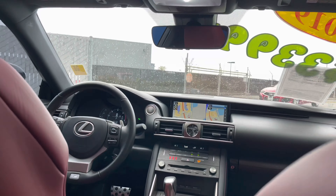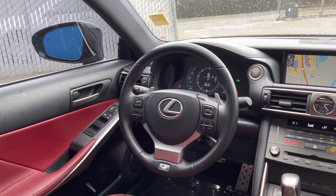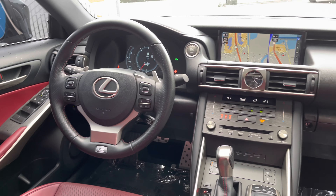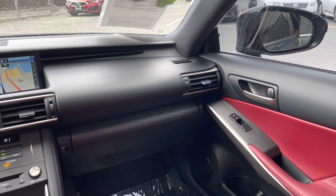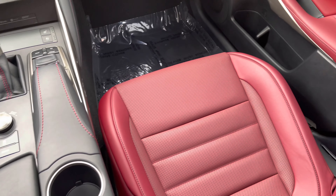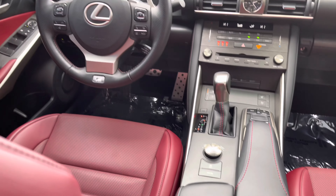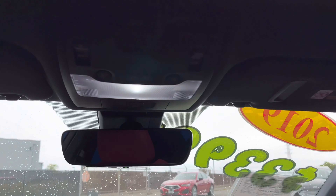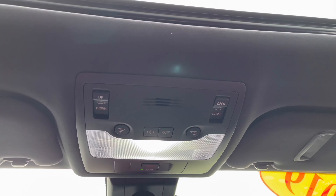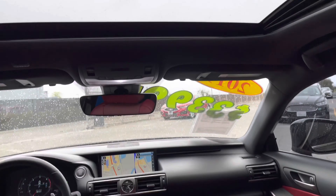Some other unique features include a sportier steering wheel with paddle shifters, metal pedals, navigation system, premium audio sound, heated front seats, and SiriusXM satellite radio. The list just goes on for this single-owner Clean Carfax History Report car. You also have Apple CarPlay and Bluetooth phone connectivity.